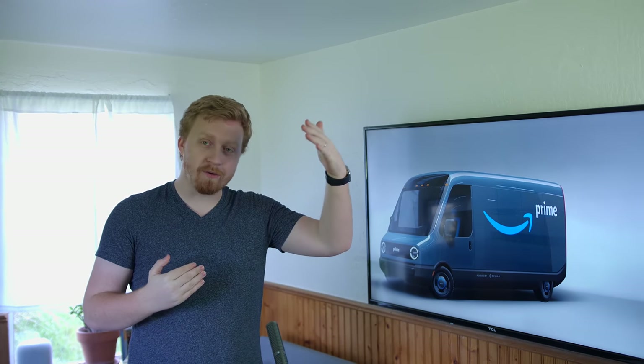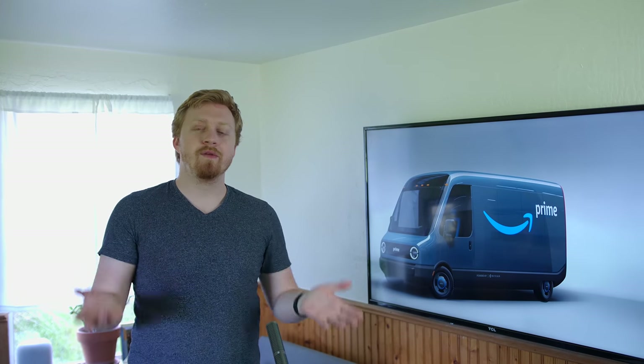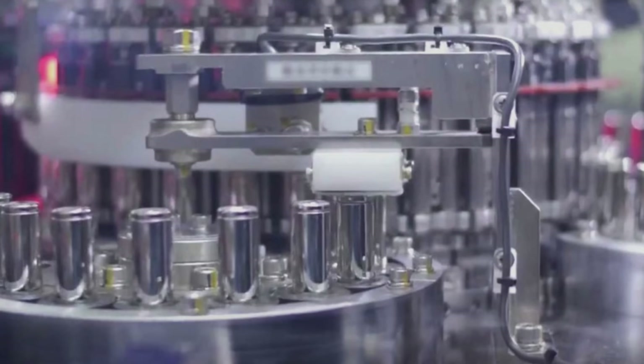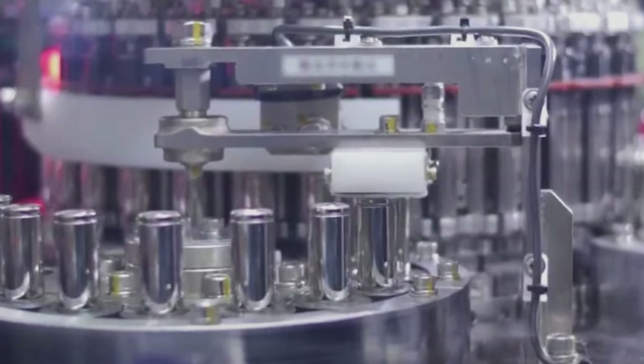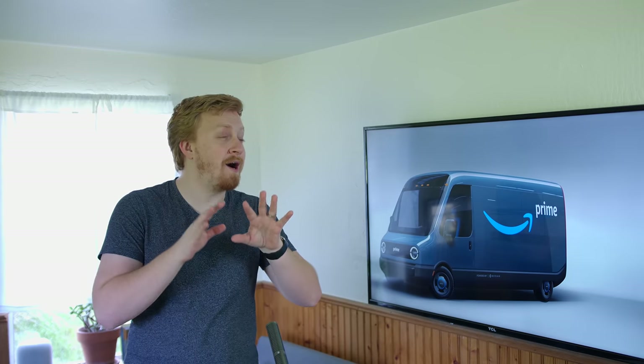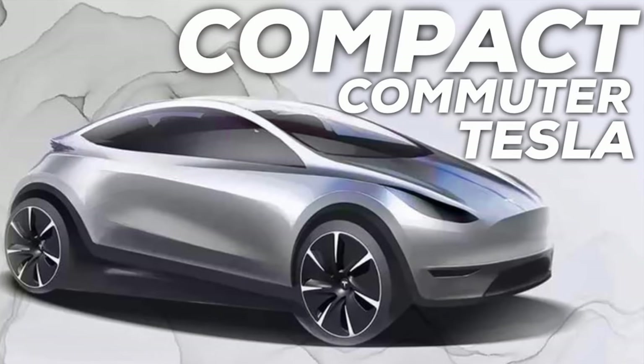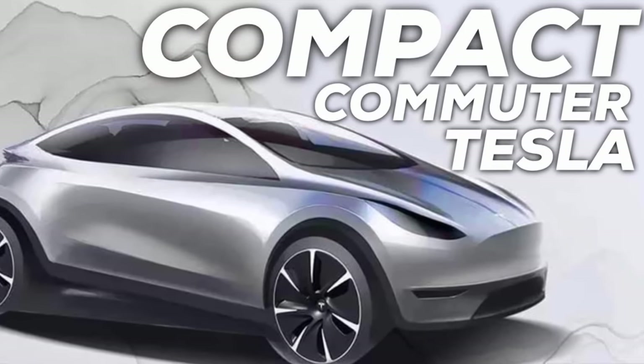Maybe this should be an ongoing series, but I want to speculate more on what I think the next generation model for Tesla can be. We know they're working on them and have design studios. I want to preface the entire video by saying I understand the biggest bottleneck with production of Tesla vehicles is batteries — they're trying to ramp up battery production as fast as they can. But that doesn't mean we can't talk about what they're doing afterwards.